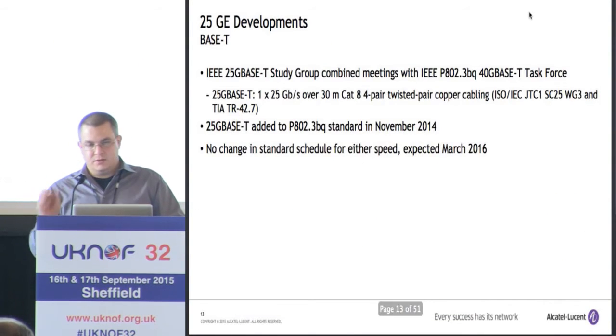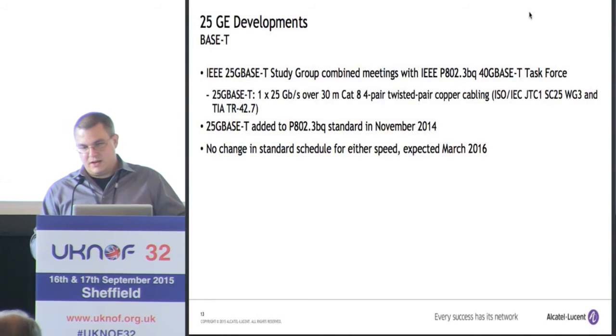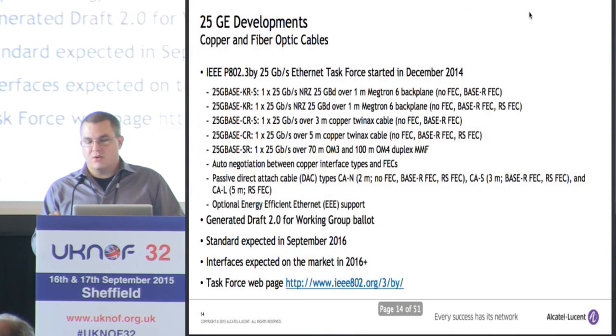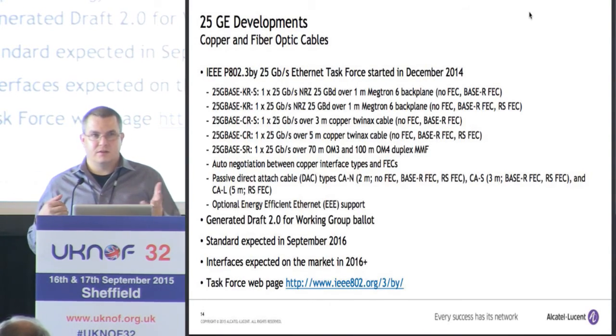In terms of developments, there are two things going on. There was a 25G BASE-T study group that formed; they just decided to merge with the 40G BASE-T Task Force. There's one standard, no change in schedule — they just slipped it in. This is going to be a 30-meter Cat8. There are also a lot of developments in fiber optic and copper cables. The difference between copper options is in the FEC — Forward Error Correction. FEC does two things: it gives you a better bit error rate, but it also increases latency.